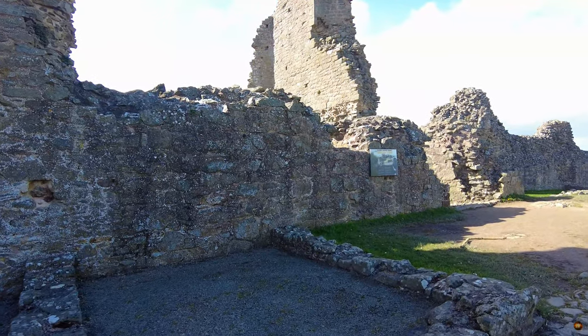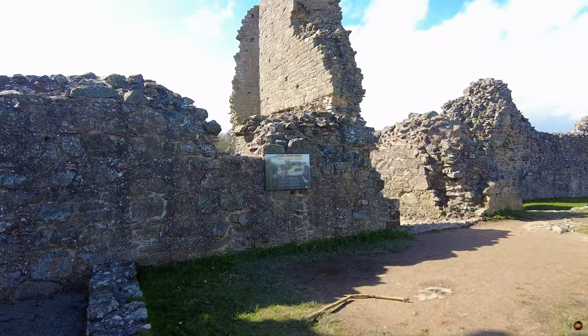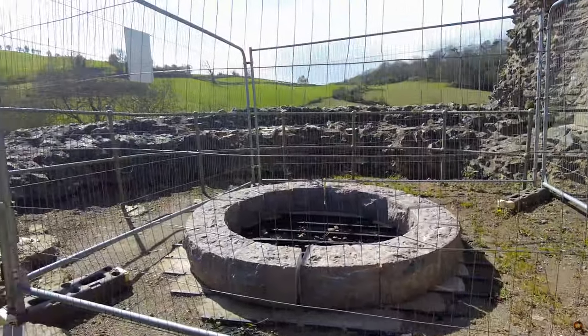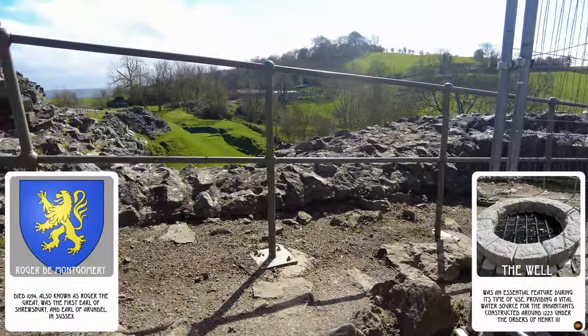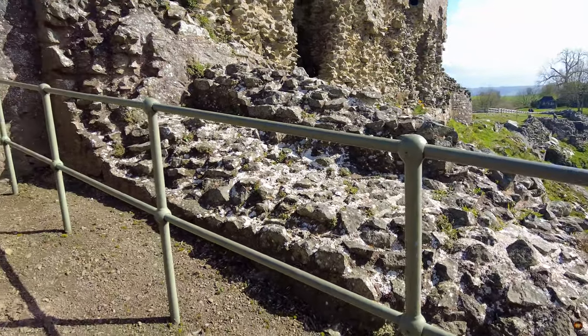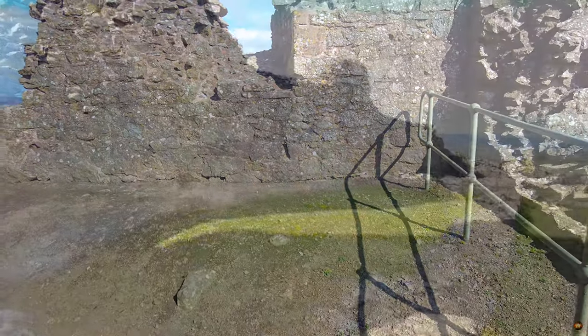The origins: the Motte and Bailey, now known as Hen Doman, was once a mighty motte and bailey stronghold. Commissioned by the formidable Roger de Montgomery, Earl of Shrewsbury, this fortress rose between the years 1071 and 1074, a testament to Norman ambition in the Welsh marches.